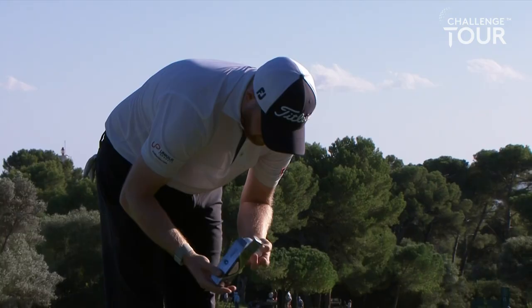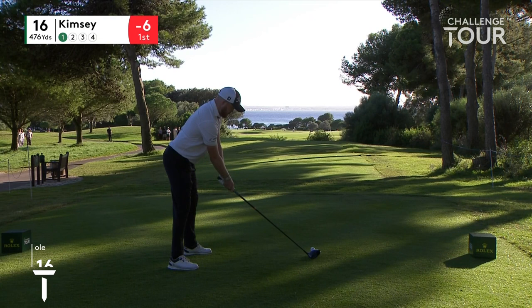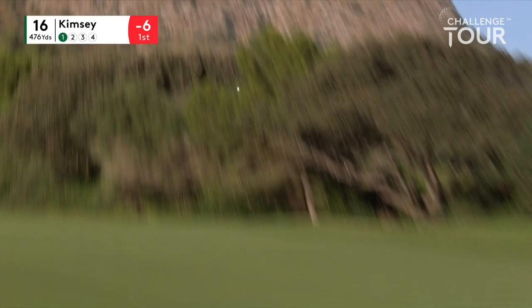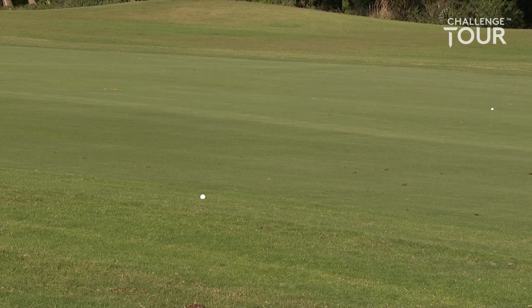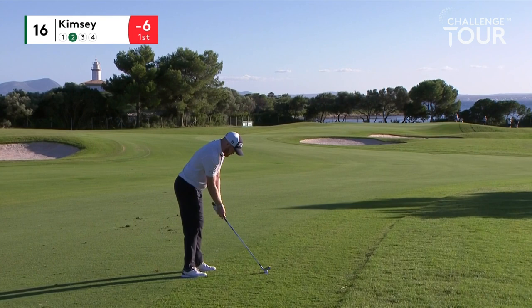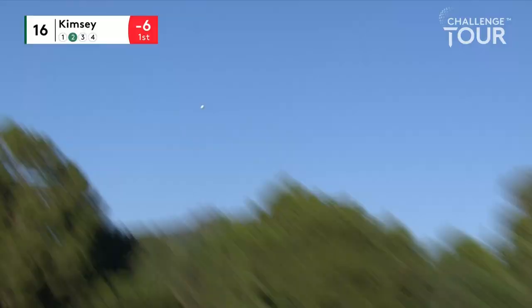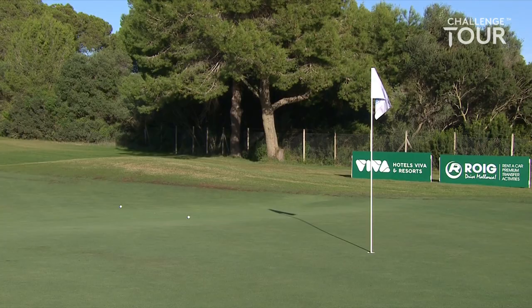Let's go to Nathan Kimsie at the 16th — tough par four. Seems happy enough with the drive, just wanders into the first cut — no problems at all for the Englishman. Plenty of green to work with, pin's 30 on today just off the left edge. Playing straight back towards the ocean. That's three — they'll take those. It's a really tough hole the 16th, so three good shots in there.